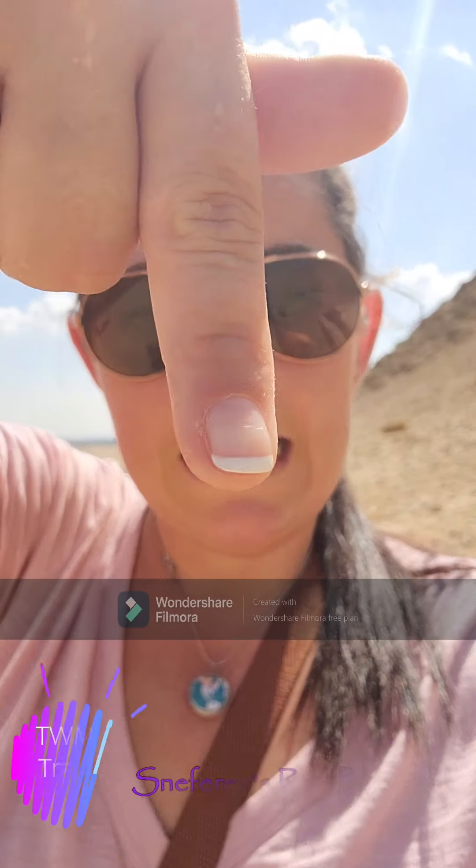Hey guys, it's Mandy. As you know, I am in Egypt and today I'm checking out the pyramids of Giza. I'm starting at some of the smaller, lesser-known pyramids. I am told that the one I'm at right now is the first intact pyramid ever built — the name of which is right here below you.